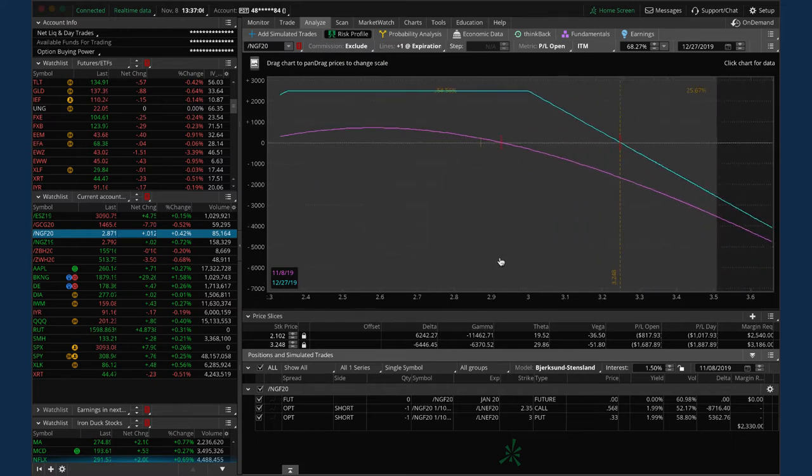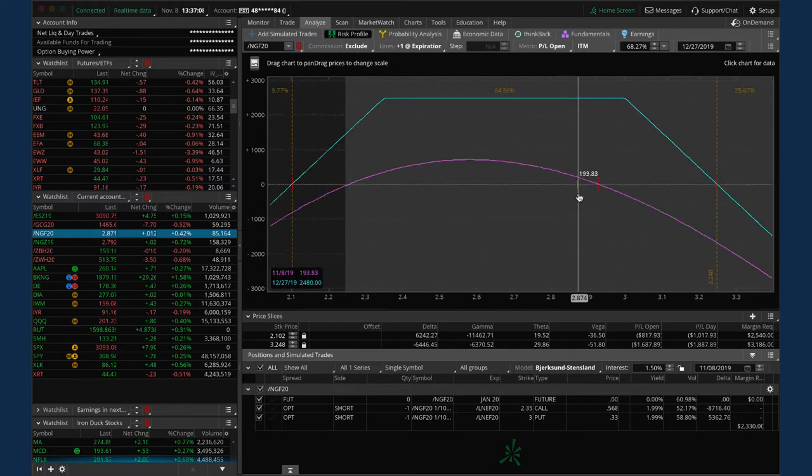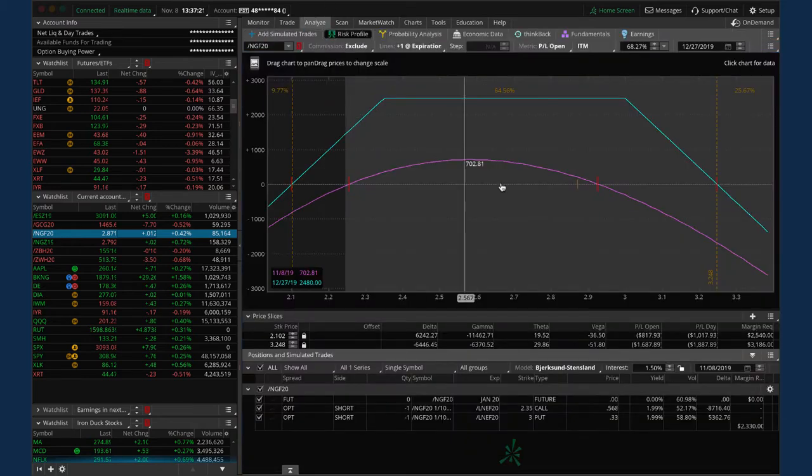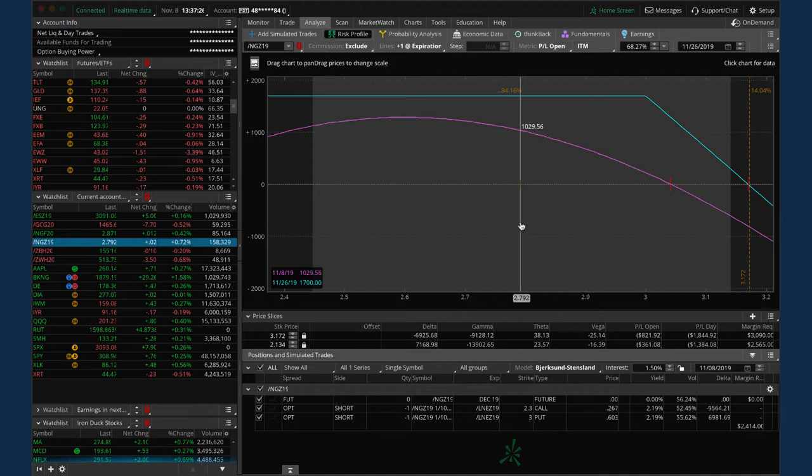Looking at nat gas - the one we just rolled shows price has come down since we did that roll, so we've made back a little profit. Still a decent buffer to the downside. Nat gas has had huge swings which has actually been good, getting us back to center. The other piece in the previous cycle is over 50% of max profit. We'll roll this Monday to the next expiration cycle and continue working our way back to profits in nat gas.